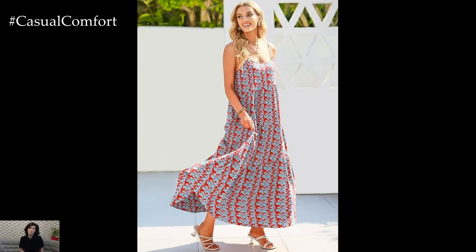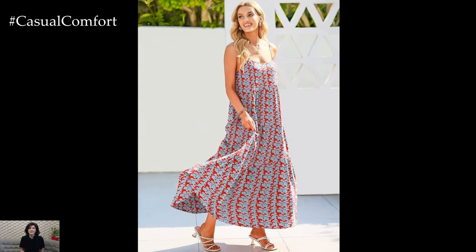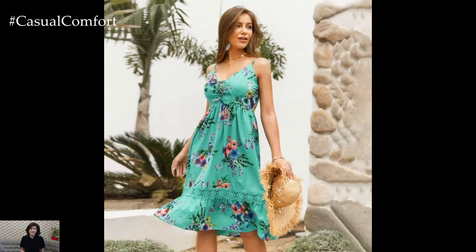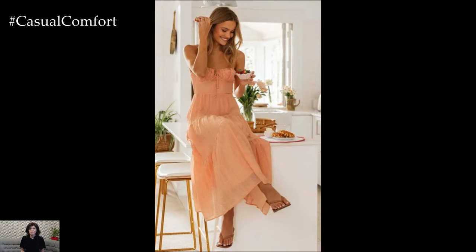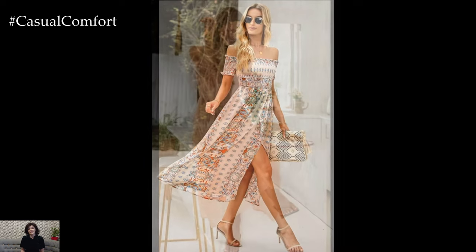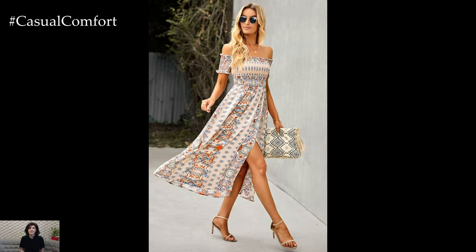Embrace your inner bohemian goddess with a flowy sundress featuring bold patterns, intricate embroidery, or playful tassels. Opt for lightweight fabrics like cotton or chiffon that move beautifully in the summer breeze. Pair your dress with gladiator sandals or ankle boots and add boho-inspired accessories such as layered necklaces,